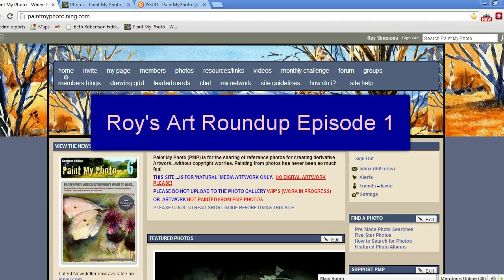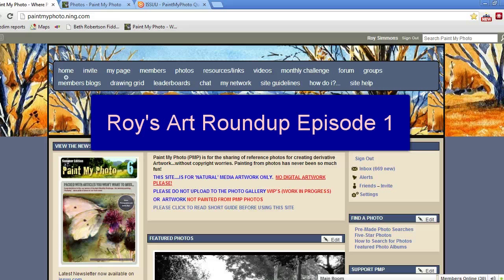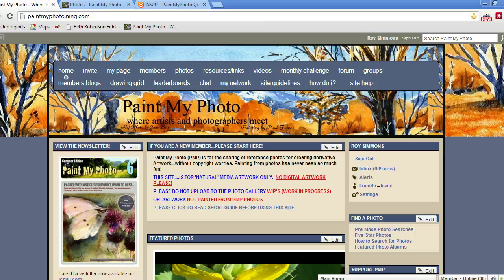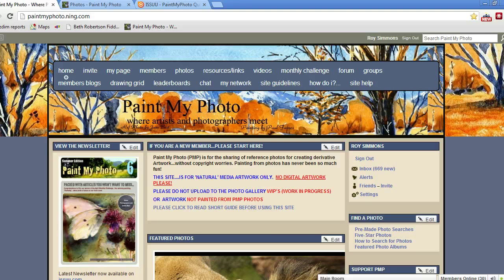Hello everyone and welcome to what may be the first and only, depending on how well it goes, of Roy's Art Roundup. Things that are happening on Paint My Photo and things that are happening art-wise on the internet as a whole that I can screen capture and we can talk about. If you like this video and this format, let me know and I'll do some more of them.